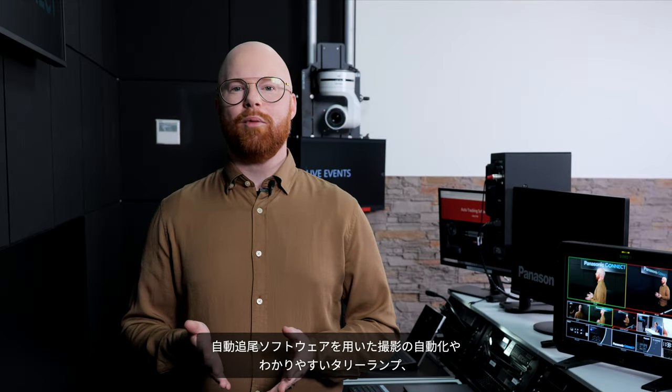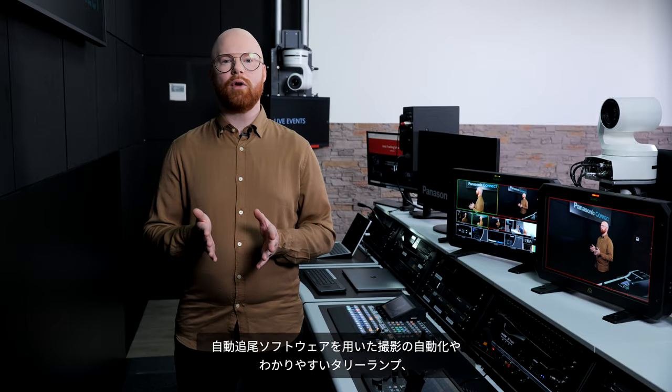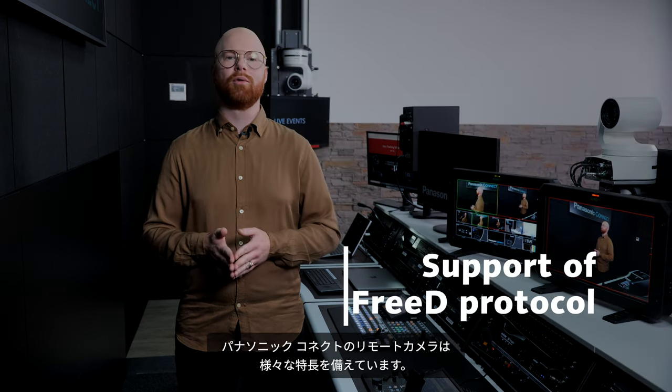All our cameras can be automated through various auto-tracking software, feature tally lights, and can be used in AR and VR environments thanks to support of the 3D protocol.